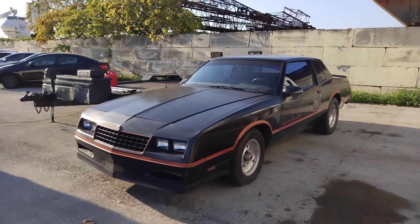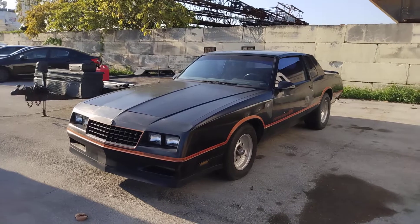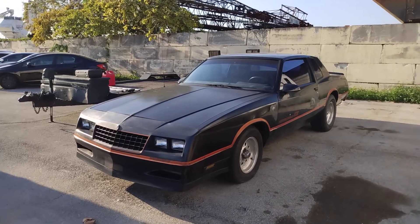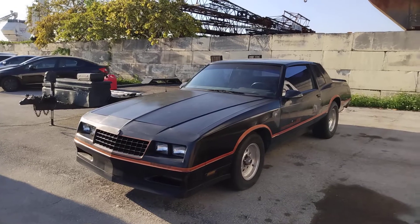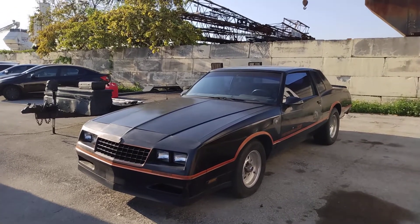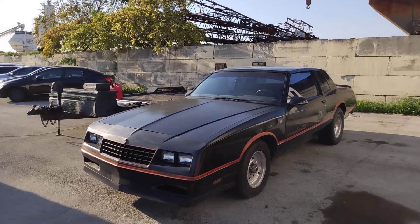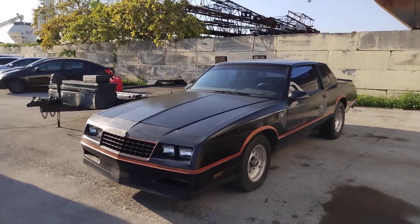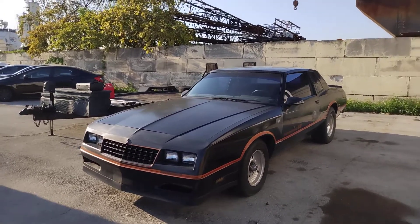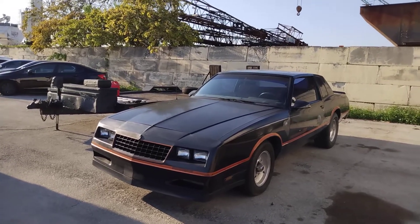When that person went to junk the '80 Monte Carlo because the motor blew, this Monte Carlo was sitting in the junkyard just as you see it. From what the friend told me, it didn't have a motor in it. The person picked it up from the junkyard, and it actually ended up with a motor out of one of my cars from back in the day.